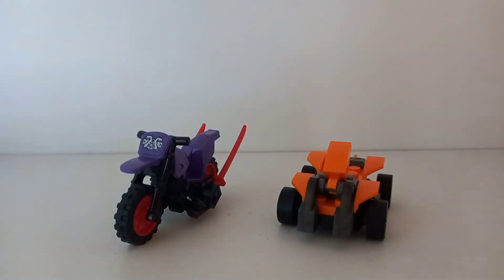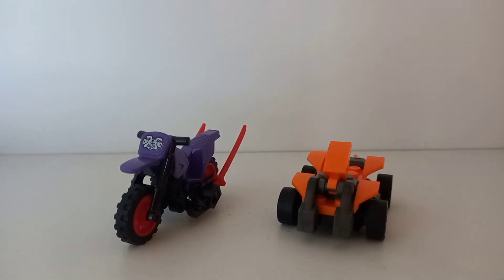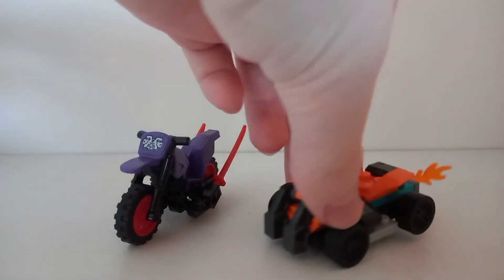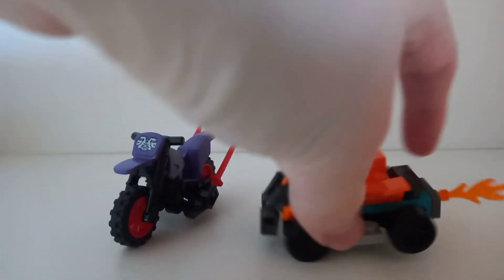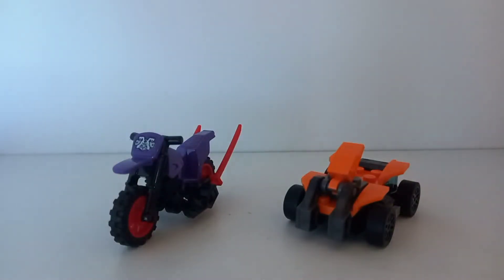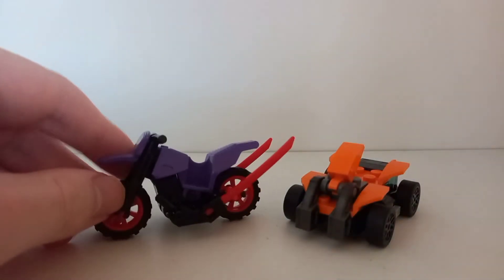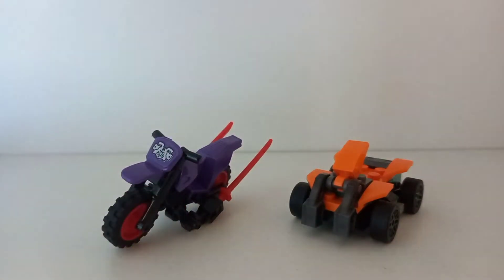This might be nostalgia talking because this is essentially a recolor of a polybag from 2012. But taking a look at the Evo side build, you can see there's a sticker, fire pieces coming out the back, and two bits that can move — pretty detailed. The other one is just a bike with a Ninjago sticker and things at the side. This is also what both look like with each respective minifigure riding it.